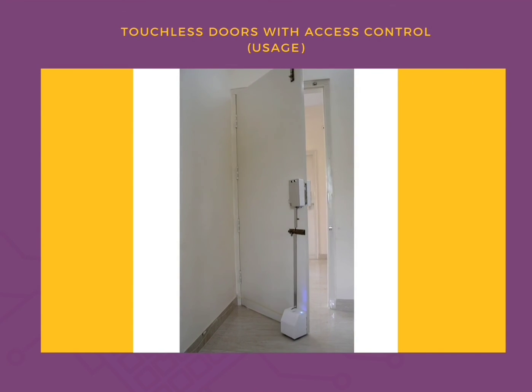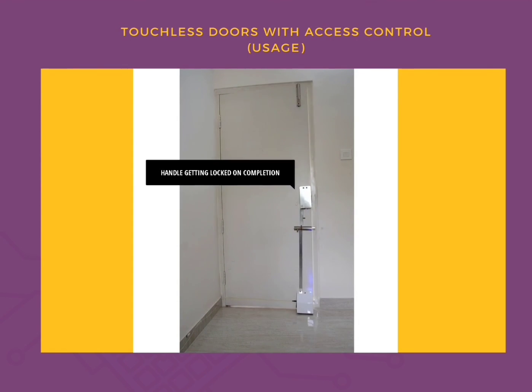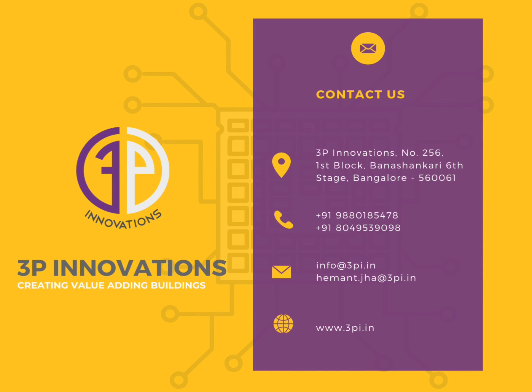The door closes to complete its cycle and the handle gets locked automatically. The door stays locked and closes correctly.